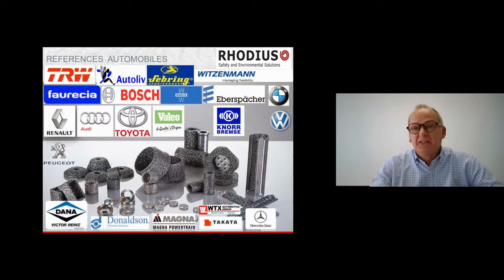Our references in the automotive sector include the main European constructors and their subcontractors: Toyota, Audi, BMW, Volkswagen, and others. We are really strong in the automotive market for these kinds of parts.